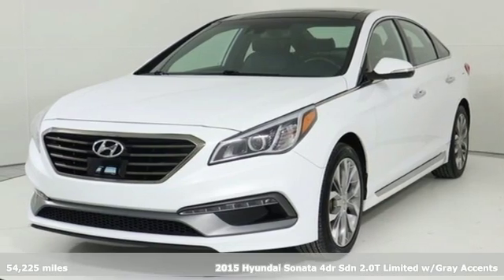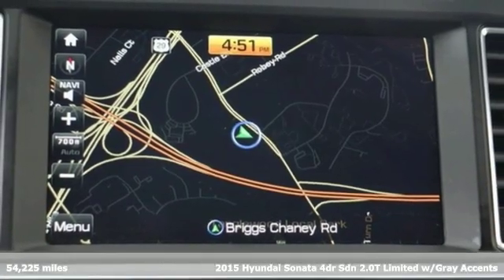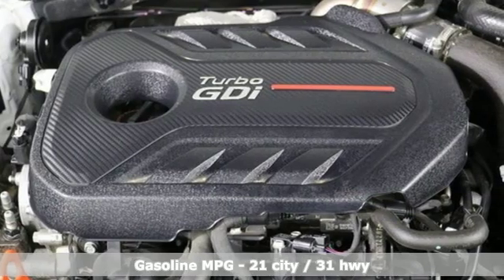Here's a 2015 Hyundai Sonata. Live comfortably within your means and very comfortably in this beautifully designed Sonata. It's equipped for all your driving needs and wants.